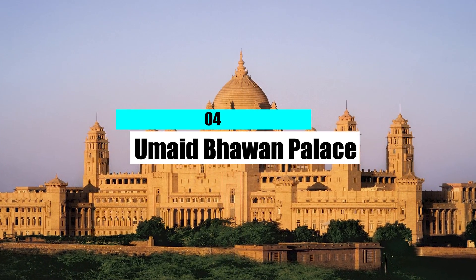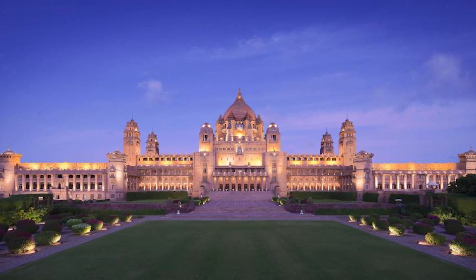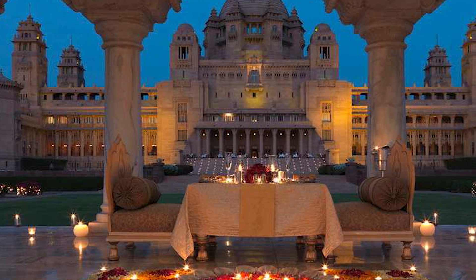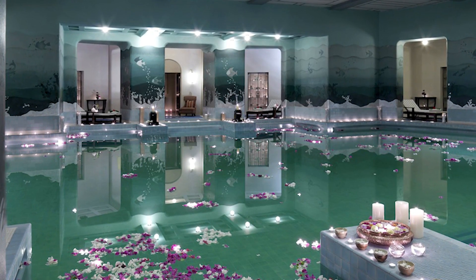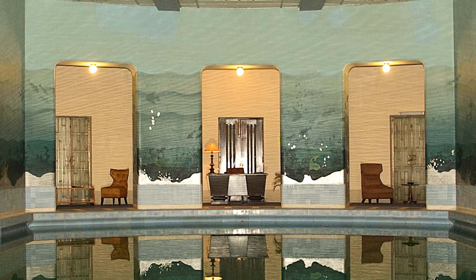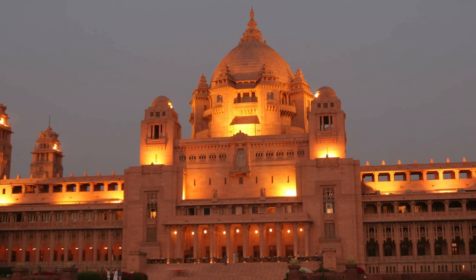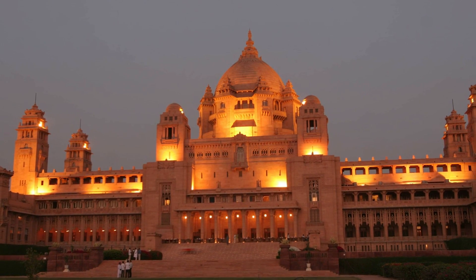Number 4: Umeid Bhawan Palace. In India, the Umeid Bhawan Palace is both a hotel and a royal home. When it was built in 1943, it was the biggest house in the world, and more than 3,500 people worked on it. The palace cost more than $225,000 to build and took 15 years to finish. One of the palace's most spectacular features is its indoor pool, located deep underground in the heart of the building. The pool is round with an art deco theme and is called the Zodiac. Its bottom is covered with tile mosaics depicting the signs of the Zodiac, while the walls and ceilings are covered with thousands of one-inch gold tiles. Today, hotel guests can swim in the same pool as members of India's royal family, who still live in a separate part of the palace.